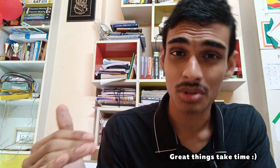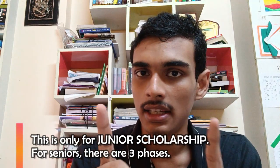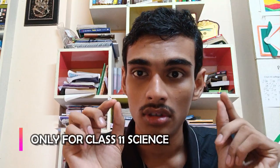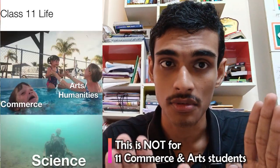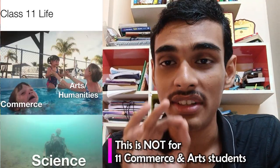JBNSTS stands for Jagadish Bose National Science Talent Search. There are two phases: the junior phase and the phase for class 11 science students. The first eligibility criteria is that you have to be in class 11 science. It is strictly only for class 11 science students — arts or commerce students cannot apply.